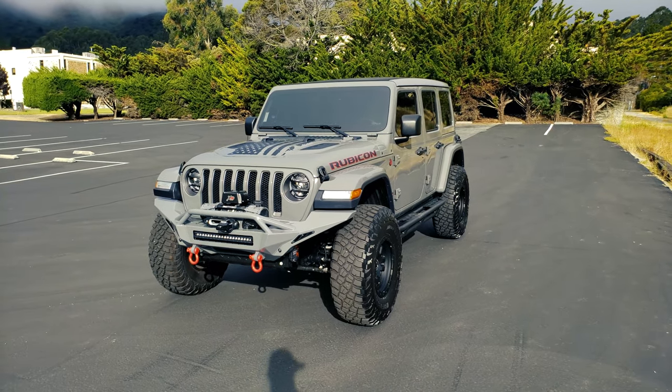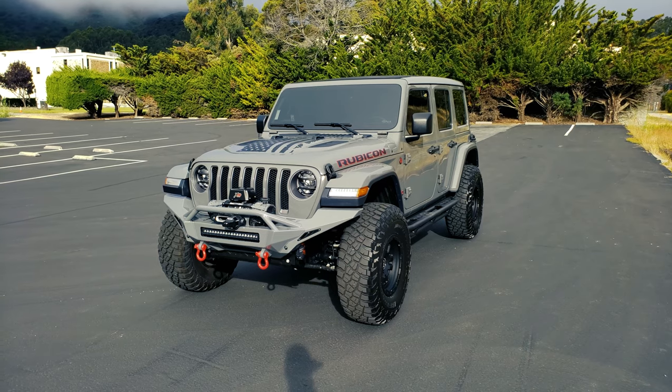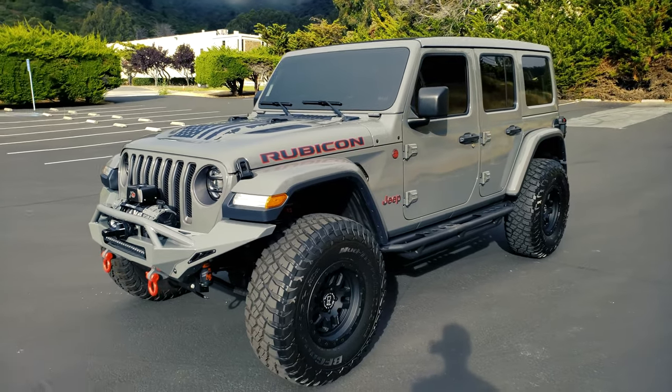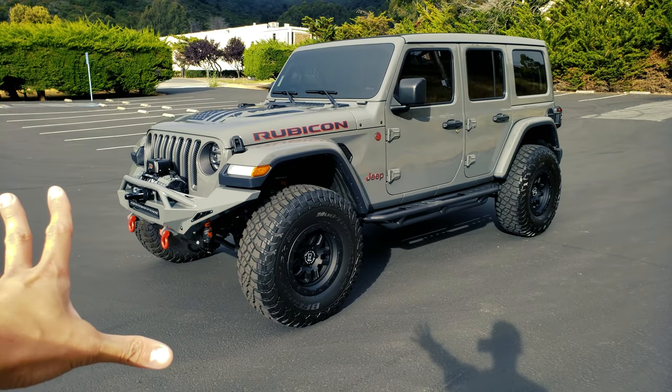So this is my 2020 Jeep Wrangler Rubicon that I picked up this week. This is a used one but it's a 2020 and it is a diesel. That's the best part about this truck amongst other things, amongst all these other mods. I bought the car already set up this way.